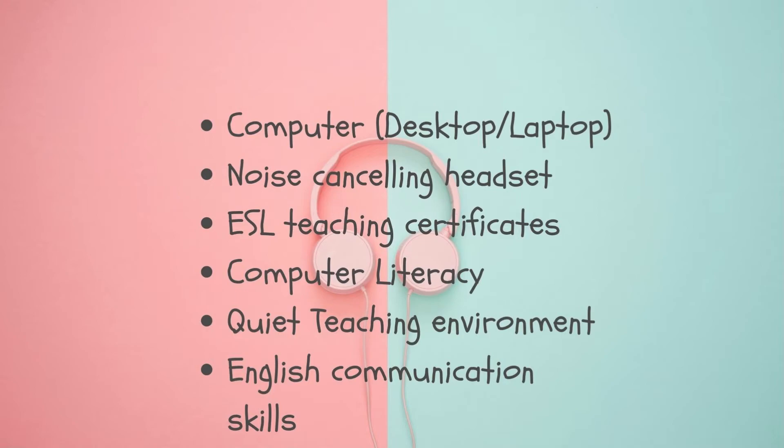The most important requirement is strong written and verbal English communication skills. To help students master the English language in both written and oral form, ESL teachers must have strong communication skills. Many companies will hire you as long as you have basic English knowledge, depending on your performance during the interview and demo class. Even if you feel your skills are not exceptional, if you do well during interviews, demo classes, and trainings, you can still succeed. There are also companies that offer regular trainings so you can develop your skills even while working.